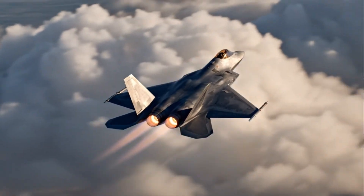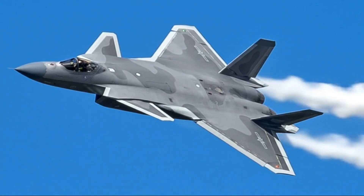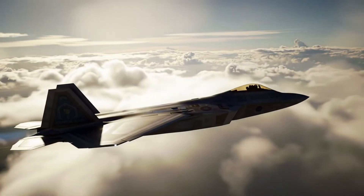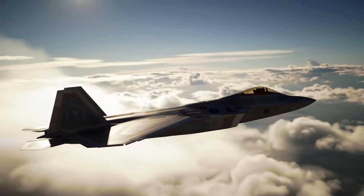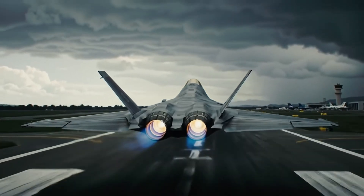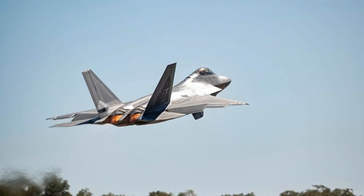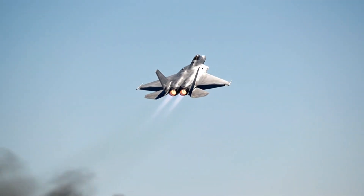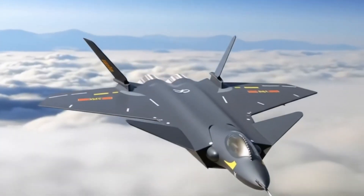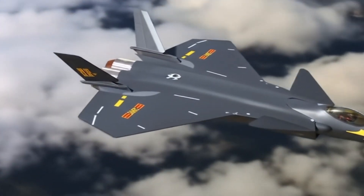Now, dogfighting capability — this is where the F-22 dominates without debate. Its thrust-vectoring engines, extreme agility, and ability to maintain energy in tight maneuvers make it arguably the best dogfighter ever built. If a fight goes into close range, the Raptor has a clear advantage. The J-20 isn't designed for close-quarters combat — it's a long-range hunter, not a knife fighter. Without thrust vectoring and with a larger body, it simply cannot match the F-22 in a turning fight.